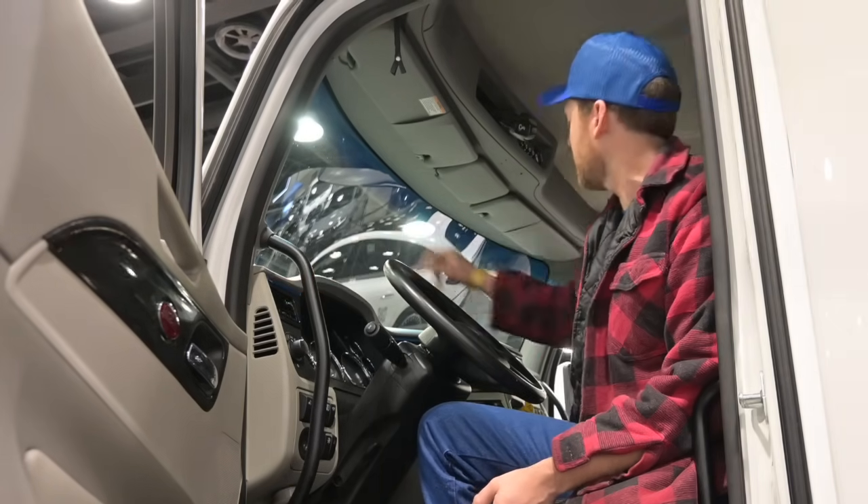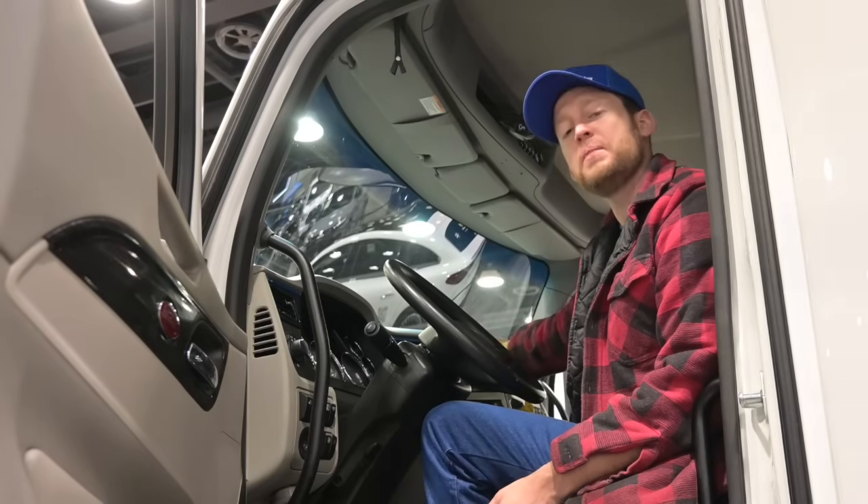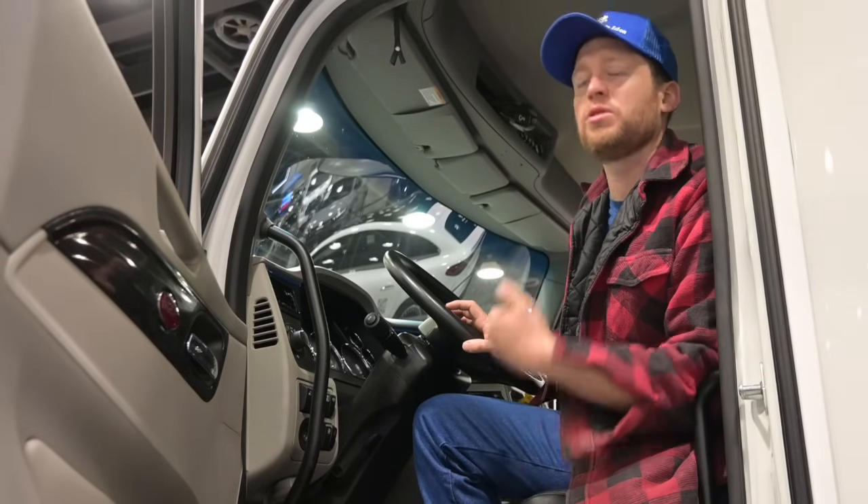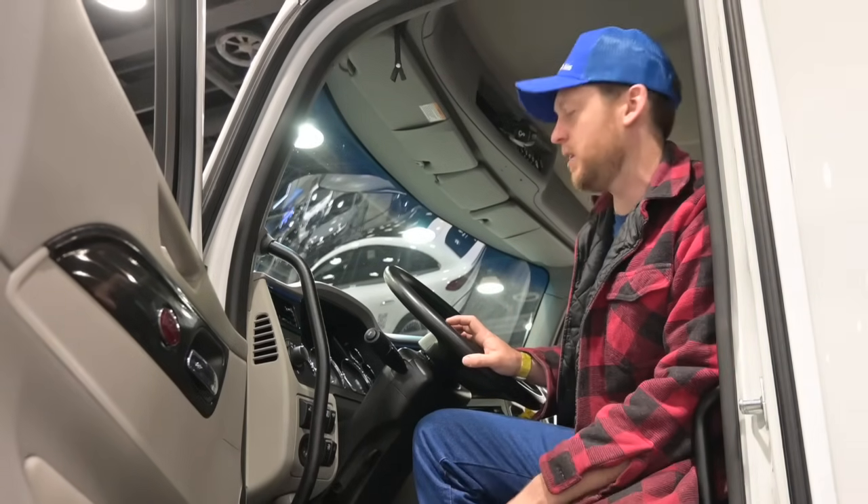Peterbilt has blue stripes on their EVs to show they're electric, and they've continued that blue stripe onto the dash. It's the only Peterbilt I've seen with that blue stripe — it's their electric thing — and I love how they carried it through. You get the little EV badge too. That level of detail — like, 'we're doing blue striping, so we'd better make custom blue striping in the dash' — well done. It shows it wasn't just an afterthought.